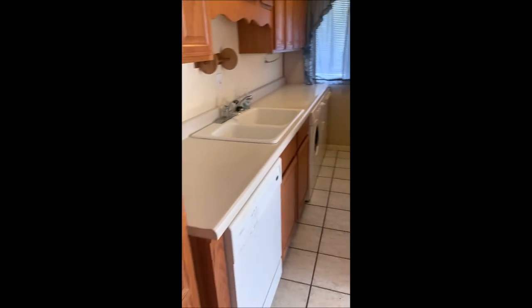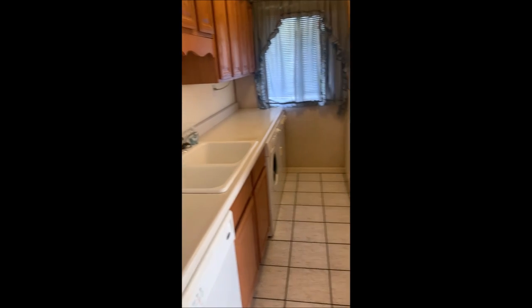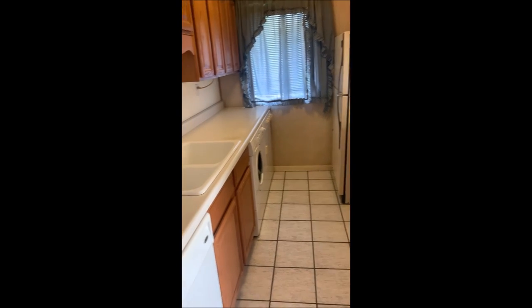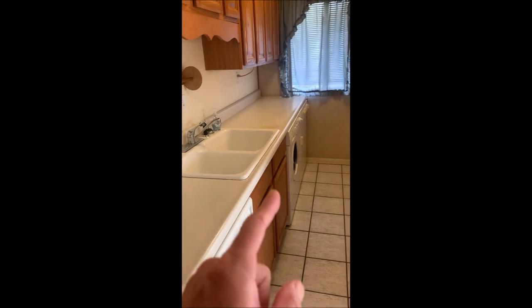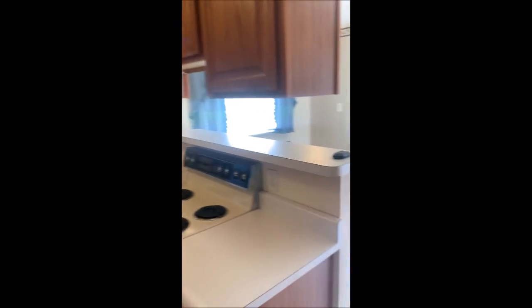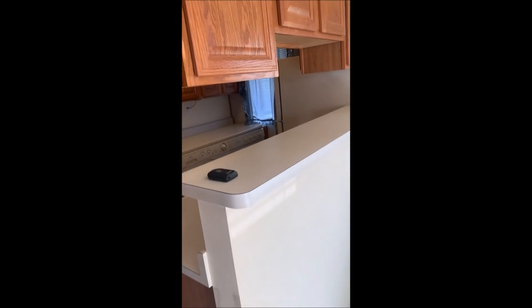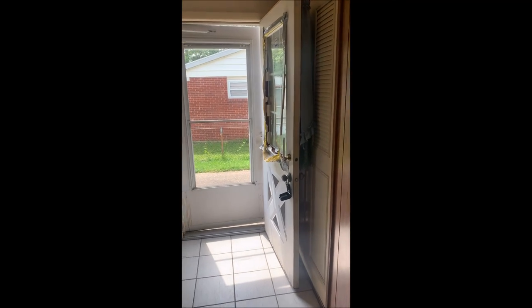That's going to bring us right into the kitchen here. You can see it's a galley style kitchen. Now all the appliances are going to stay — so you do get a dishwasher, washer, range, dryer, and refrigerator. Cabinets on both sides, and then it does have your dining space here. Those are pass-through cabinets in the back, and then it does bump out a little bit for a bar there. And then an additional closet there.